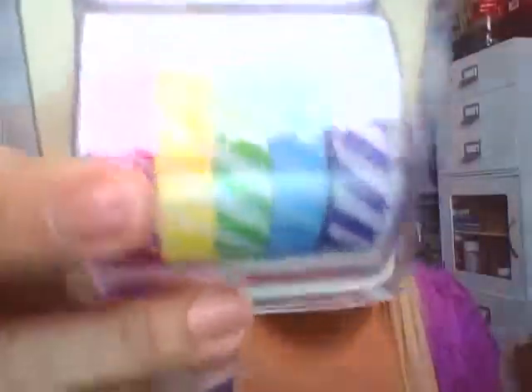Then I got this set of stripe washi tapes. I wanted the polka dot ones but they were out, so I went ahead and got this one using a 50% off coupon. I'm hoping to find the polka dot ones this week because there's another 50% off coupon. These are $7.99, so I got them for about $4 and change, then the extra 25% off brought it down further.